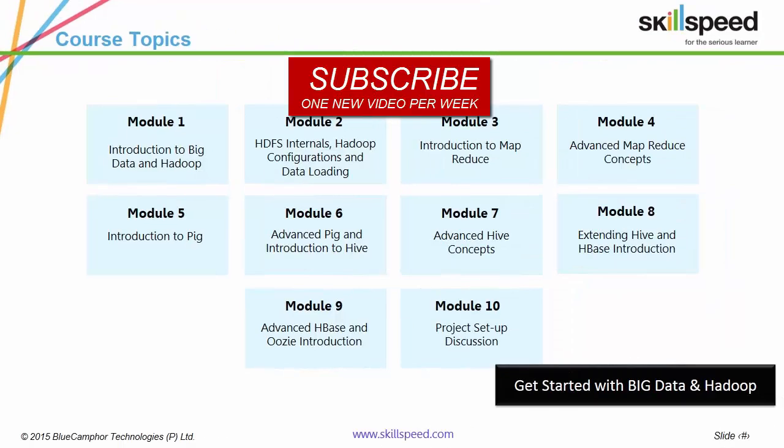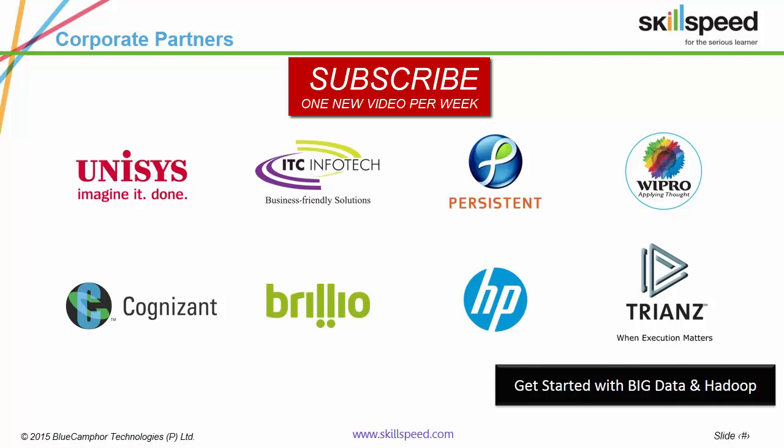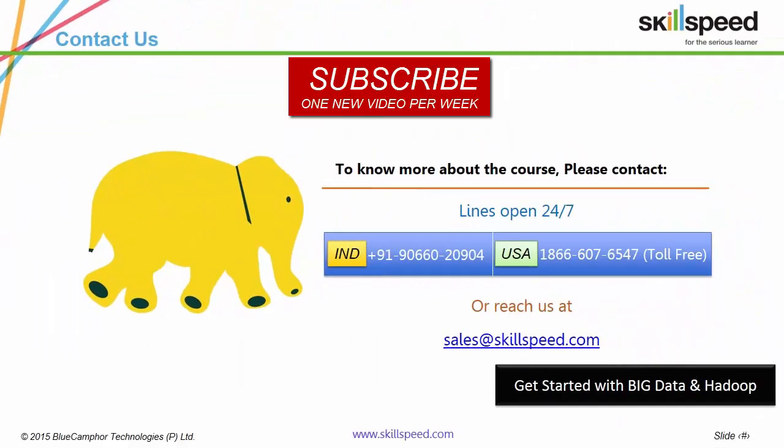These are our course modules and these are our corporate partners. Thank you for viewing this presentation. In case you've got any doubts, please let us know by either contacting us or commenting on this video. Please do subscribe — we've got one new video every week.